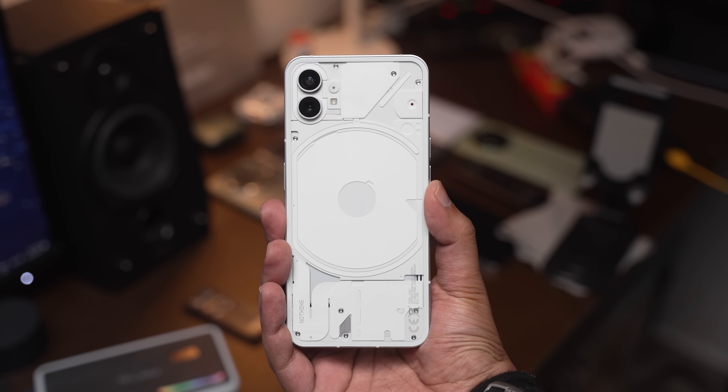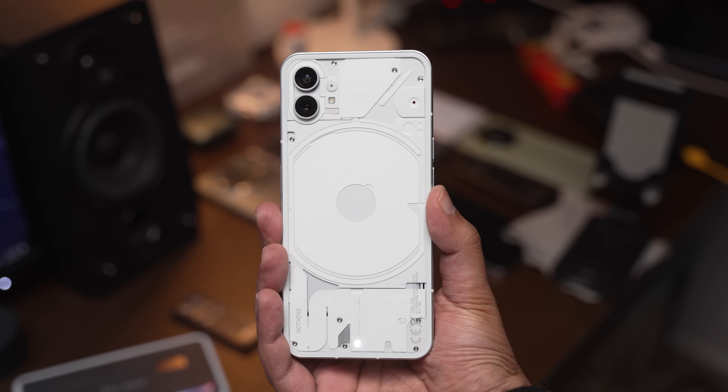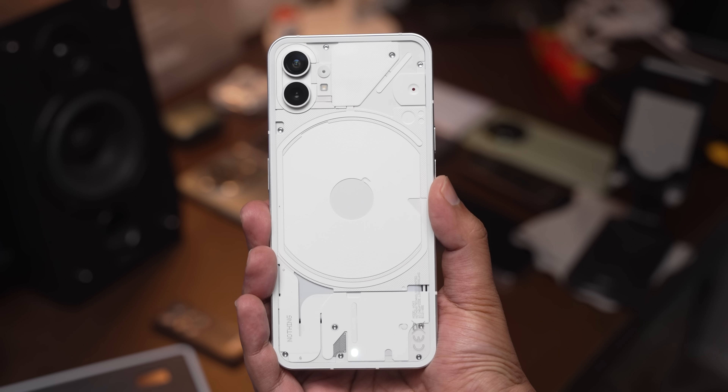Dalam review Nothing Phone 1, aku bagi tahu yang mana Nothing Phone 1 tu dia adalah merupakan smartphone flagship sebab dia tawarkan feature-feature yang flagship — contohnya macam wireless charging, design yang premium, screen yang berkualiti, semua benda tu lah. Tapi akhirnya dia jatuh juga ke dalam kategori mid-range hanya disebabkan dua perkara: satu adalah dia menggunakan chip pemproses kelas pertengahan, dan kedua, hasil penggambaran daripada kamera dia tu memang biasa je lah.